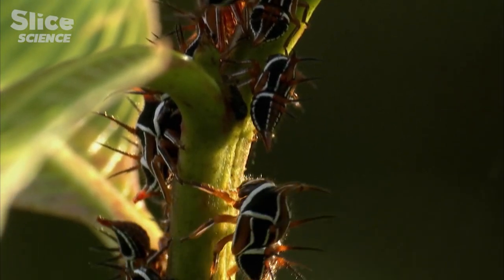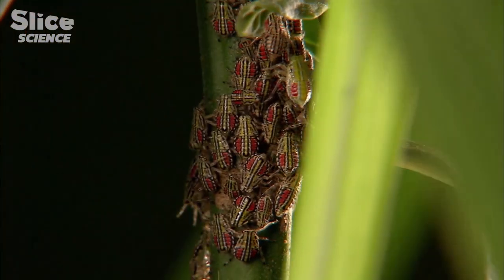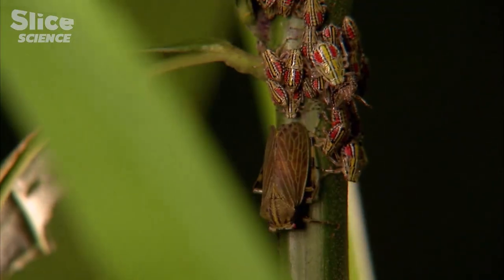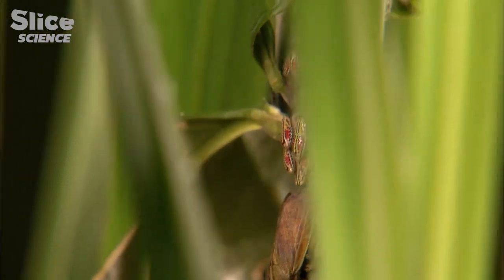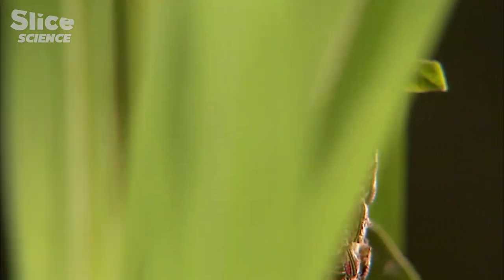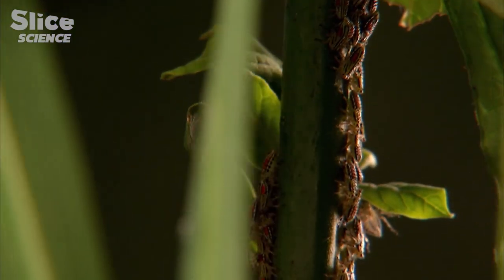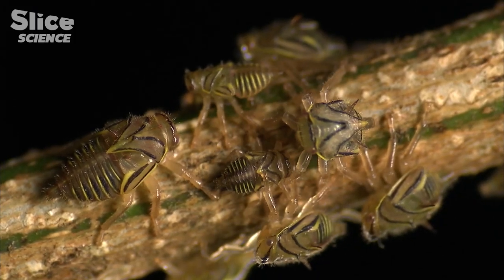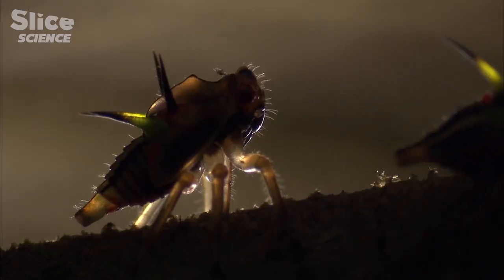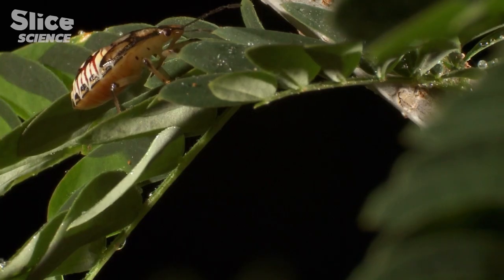But most nymphs are gregarious. They are often found clustered together on the same stem, and this group is under the watchful eye of their mother. Nymphs are highly vulnerable — their pronotum is not fully developed and they have no wings to escape danger. And in their world, this stink bug is a predator.